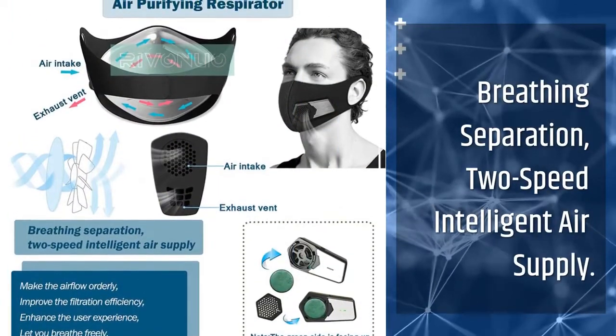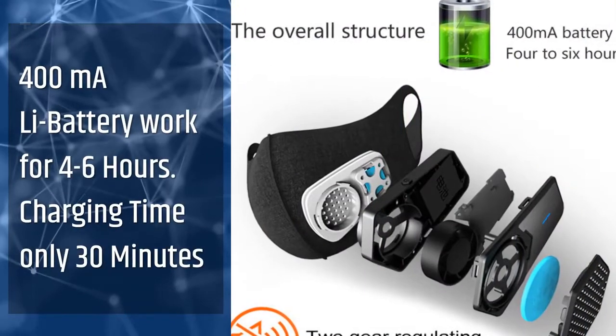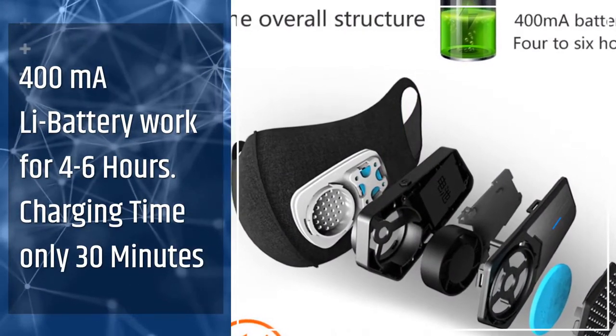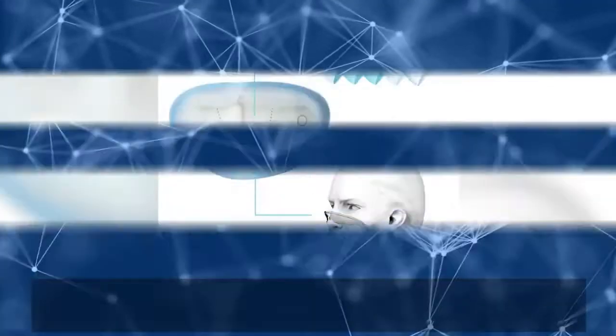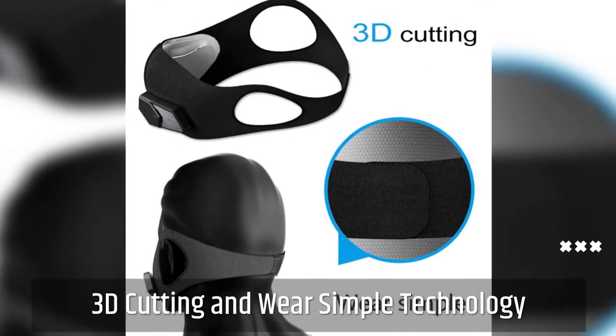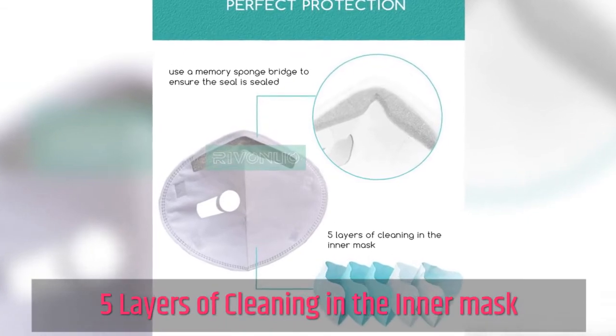Breathing Separation with 2-Speed Intelligent Air Supply. 4000 mAh Li battery works for 4–6 hours. Charging time is only 30 minutes. Easily adjustable with your face, featuring 3D cutting and simple wear technology. 5 layers of cleaning in the inner mask.